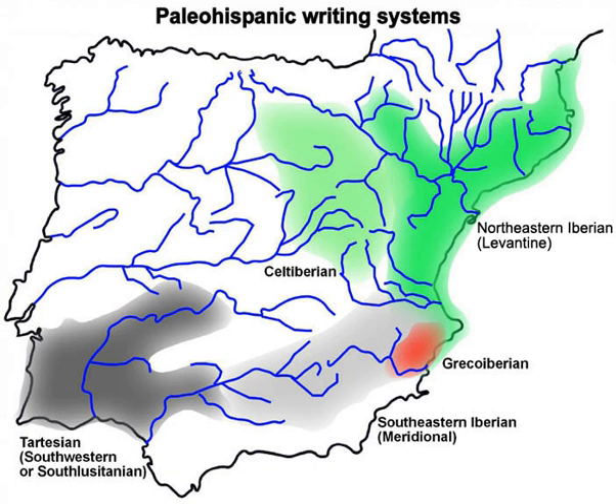The inscriptions that use the Greco-Iberian alphabet have been found mainly in Alicante and Murcia, and the direction of writing is left to right. The number of known Greco-Iberian inscriptions is small — fewer than two dozen ceramic inscriptions and a dozen lead plaques, among them the lead plaque from La Sereta and the lead plaque from El Cigaralejo.